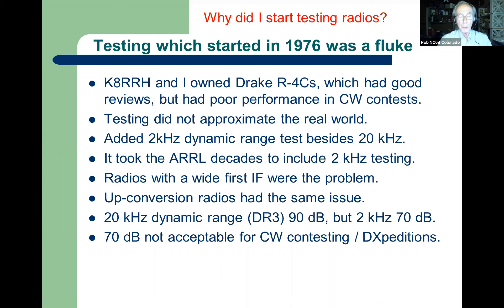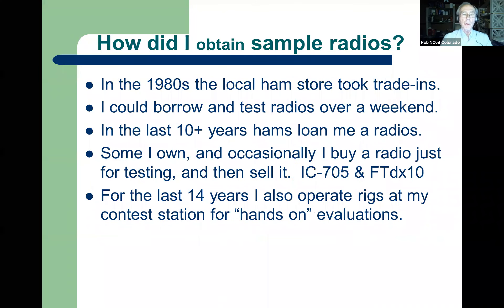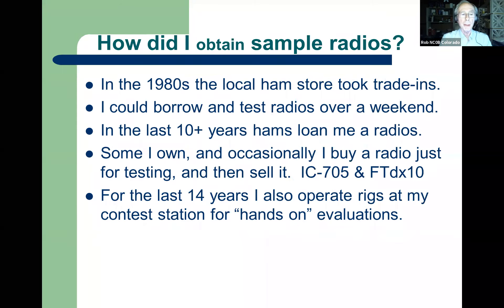For about 15 or 20 years we had a limitation where even though the 20 kHz dynamic range test was in the 90s — which sounds excellent — the close-in 2 kHz test was in the 70s. That was okay for sideband, but not for CW, RTTY, DXpeditions, and things like that. As for how I tested all these radios — there are over 150 on my website, some receivers but mostly transceivers.